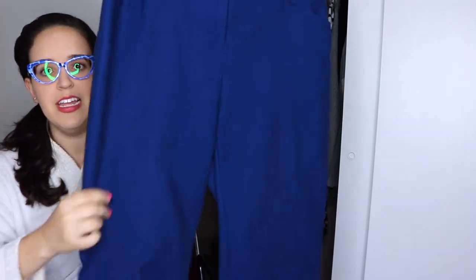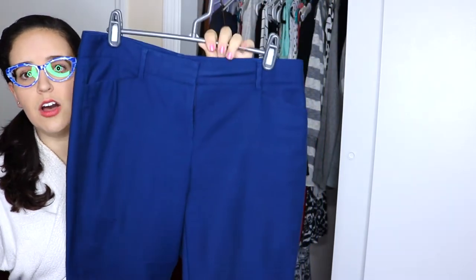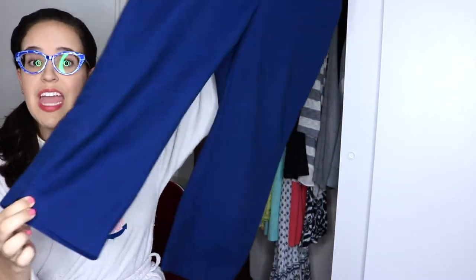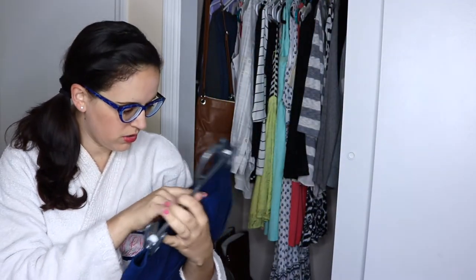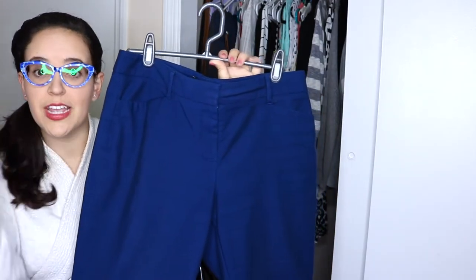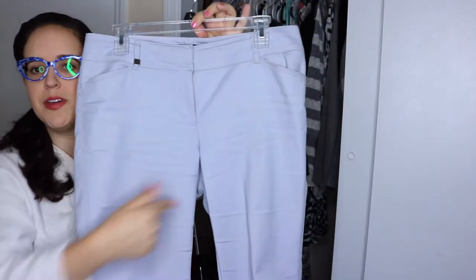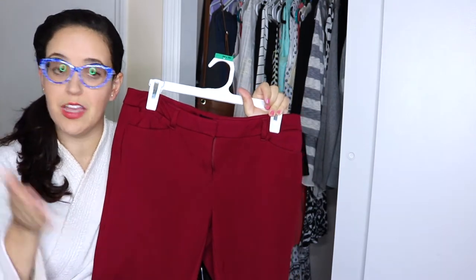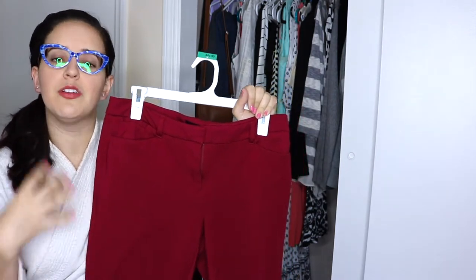I wanted to add some color to my pants collection, so I have navy. These are high-waisted and go just above the ankle — straight crop trousers in navy blue. Then there's a purplish-grey in the same cut, different color. I liked that cut so much, and they were on sale, so I got three different colors. You'll see when I show the tops that I can mix and match various tops with these pants.